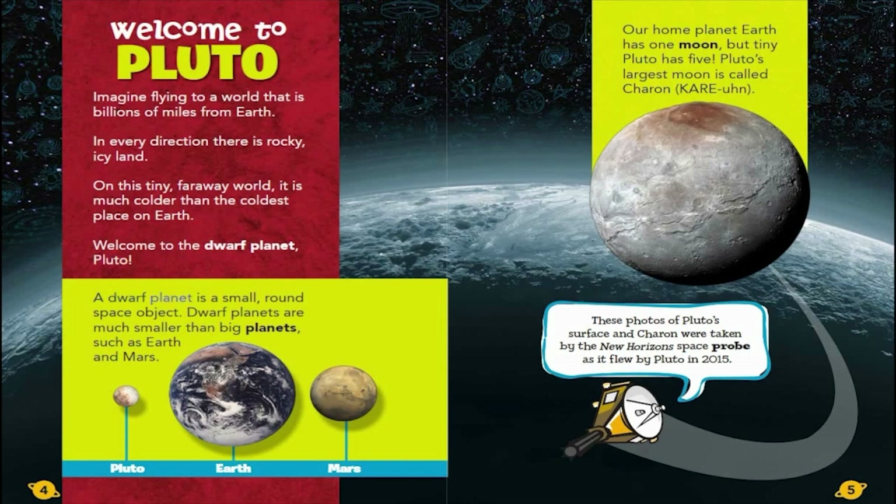A dwarf planet is a small, round space object. Dwarf planets are much smaller than big planets such as Earth and Mars. Our home planet Earth has one moon, but tiny Pluto has five. Pluto's largest moon is called Charon. These photos of Pluto's surface and Charon were taken by the New Horizons space probe as it flew by Pluto in 2015.